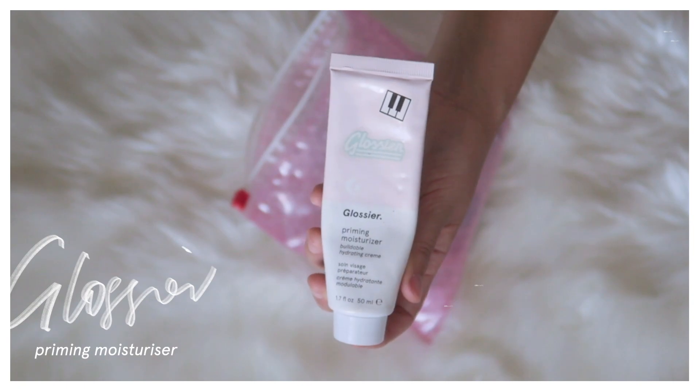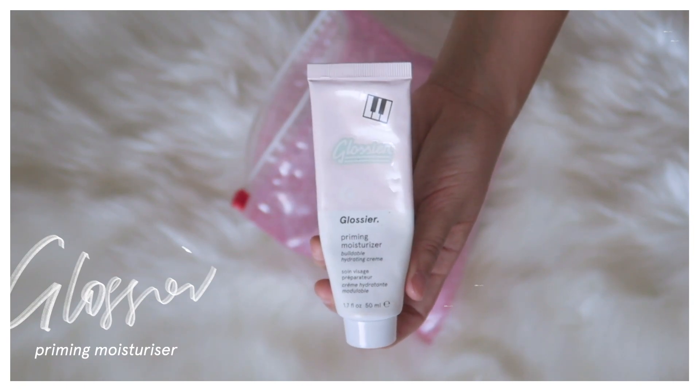I like to start off my makeup routine by using moisturizer. My skin is more on the drier side, so something a little bit more lightweight for the daytime like this moisturizer has been working really well. I find that it gives me that hydration but doesn't leave any sticky residue, so I'm able to layer the rest of my products on top.